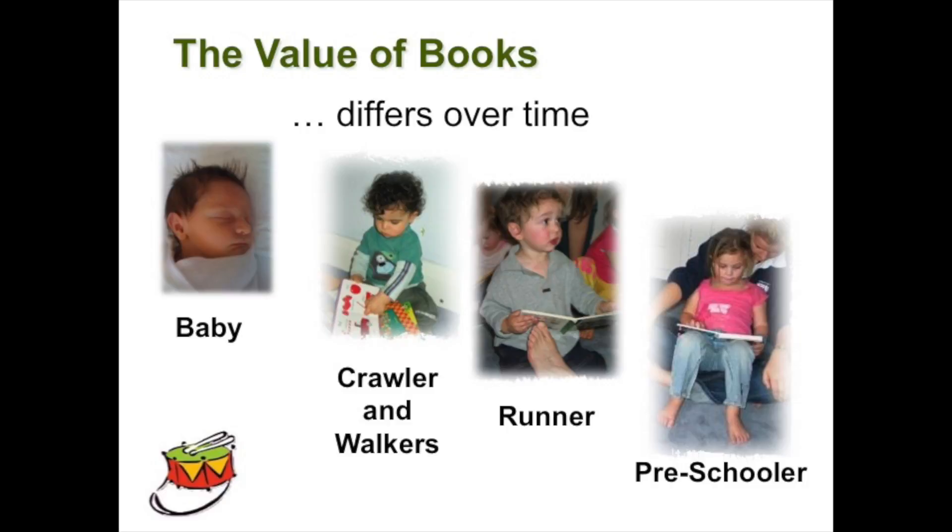Over time, the value of books differs. So when we're babies, going through to crawlers and walkers, runners and preschoolers, we all need different things from our books. So we have to make sure that the books we present at these different ages are relevant for the kids at those ages.